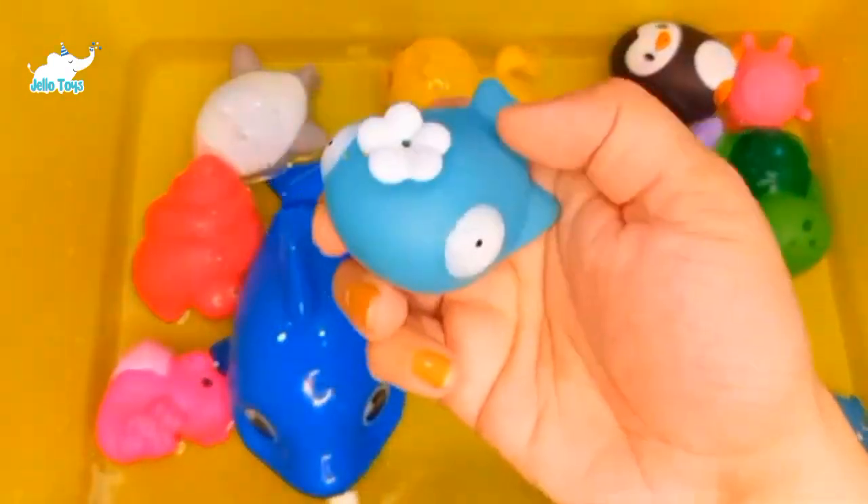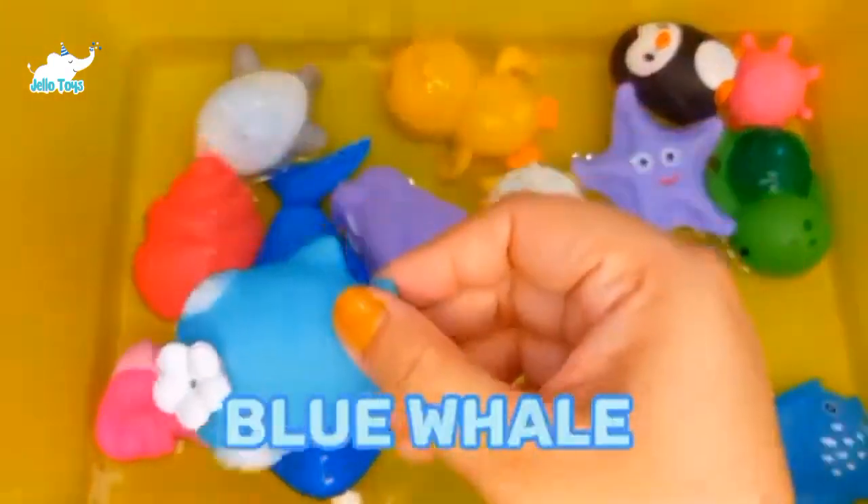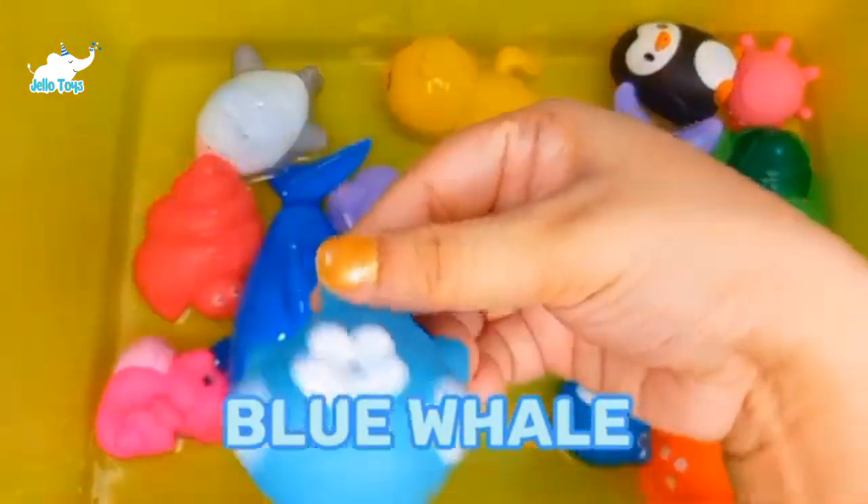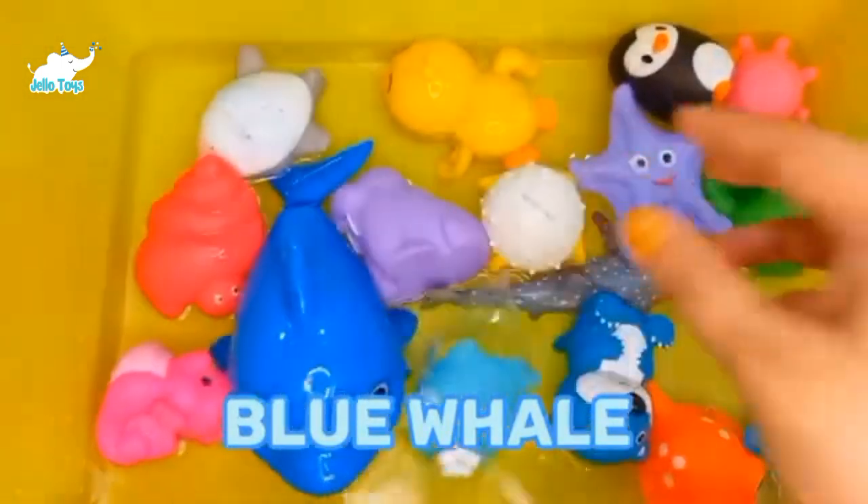Blue Whale. The blue whale is a marine mammal and a baleen whale. Blue whales can weigh up to 199 tons, but sadly there are only 10,000 to 25,000 blue whales left in the world.